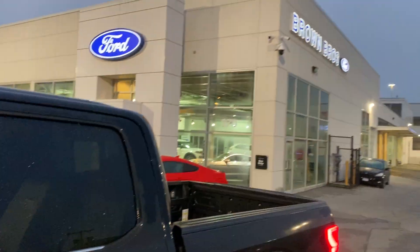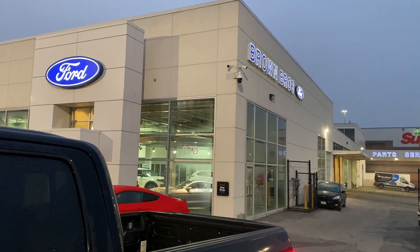Exceptional F-150 Limited — you're going to find it at Brown Brothers Ford Lincoln, 270 Southeast Marine Drive in Vancouver.